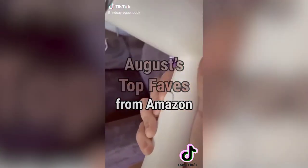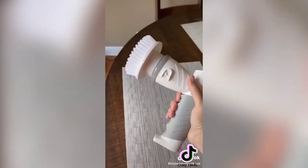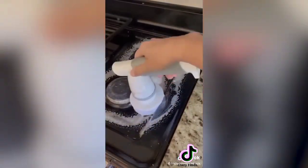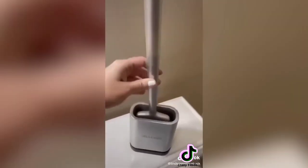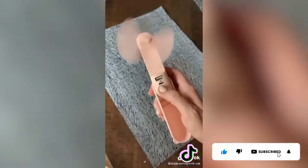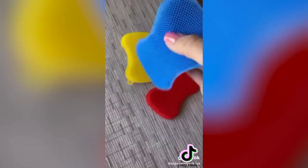Bestsellers on Amazon for the month of August: this portable clothes steamer is not only leak-proof but heats up in 30 seconds and is foldable, making it perfect for travel. This cordless electric spinner has four replaceable brush heads, making it much easier to clean tile, stovetop, and shower. The silicone toilet brush cleaner continues to be a number-one bestseller month after month as it dries much faster and is more hygienic than a plastic-bristled toilet brush. This three-in-one portable mini fan can also be used as a charger for your phone and even has a flashlight built right in.